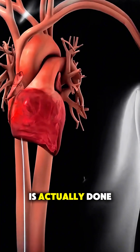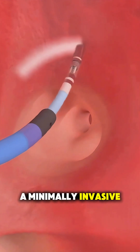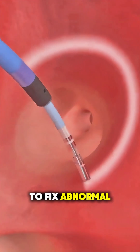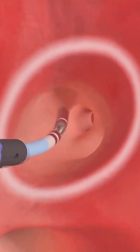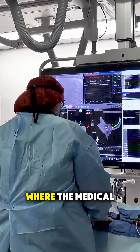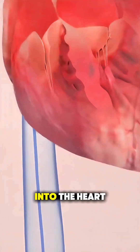Ever wonder how a catheter ablation is actually done? Catheter ablation is a minimally invasive heart procedure used to fix abnormal electrical signals that cause irregular heartbeats. It starts in a specialized cardiac lab where the medical team uses imaging to guide thin, flexible catheters through the blood vessels and into the heart.